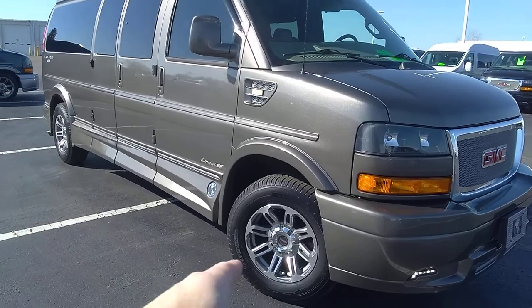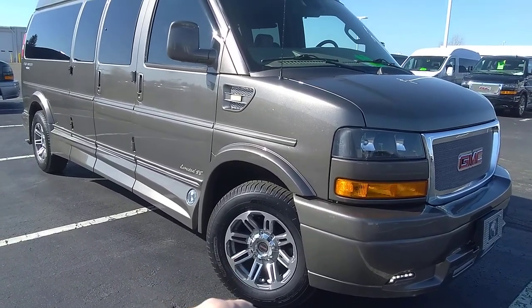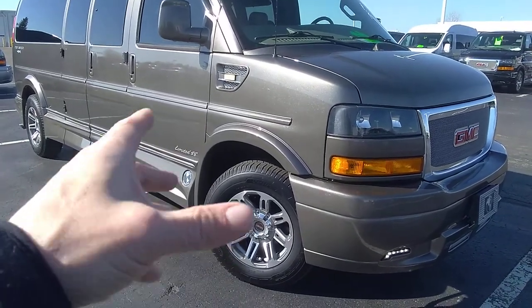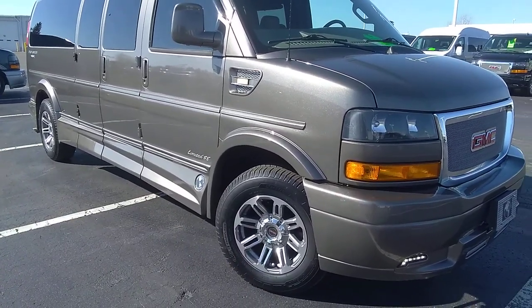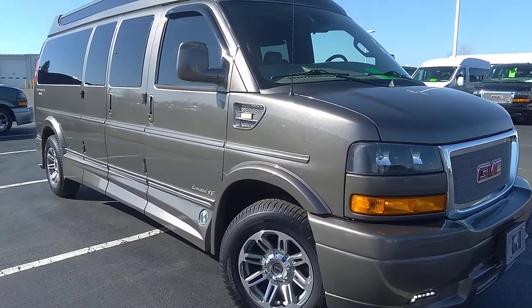This has the 17-inch wheels on it, which Explorer recommends for the 4x4. They also give it a little better ride and more traction control when the 4x4 is engaged. A little 24,000 and change on the odometer right now. Blonde in color — a beautiful van.